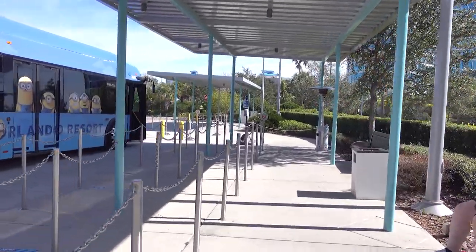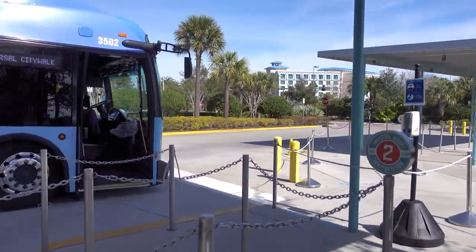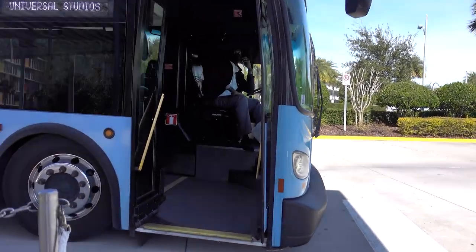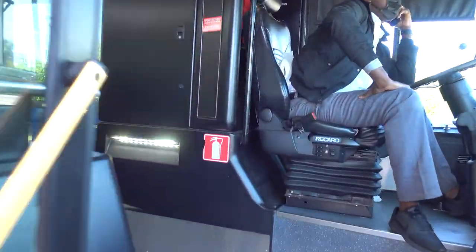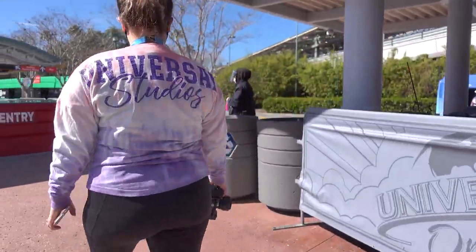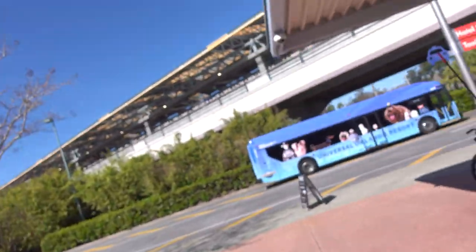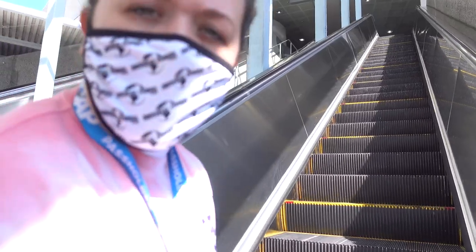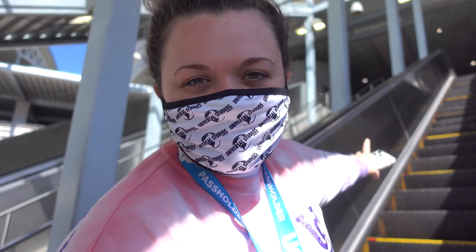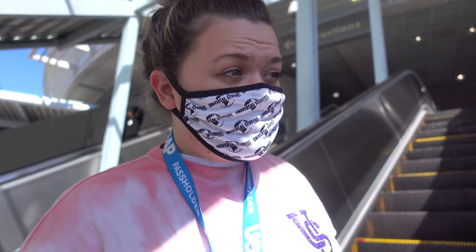All right, so we are getting on the bus. We're going to head on over to CityWalk, which will take us to Islands of Adventure and Universal. We just got dropped off by our resort bus, and you get dropped off right below security at CityWalk, so we're about to head up the escalator here, go through security, and then head into CityWalk and then decide which park we're going to, because we haven't decided yet.